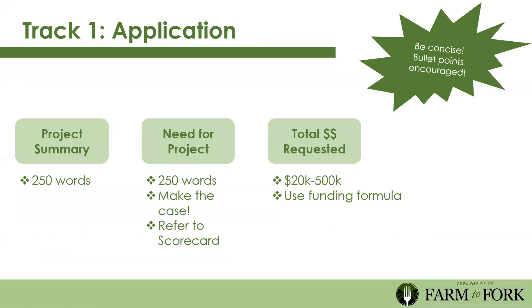Each green box in the online application represents a section. First is the project summary—250 words. Be concise; bullet points are encouraged. You do not have to use all 250 words. We expect around 350 applications, so the more clear and concise you are with your project summary, the more helpful it will be for our scorers. Tell us what you're going to do and how it will have impact. Need for the project is another 250 words—make the case for your community and LEA.